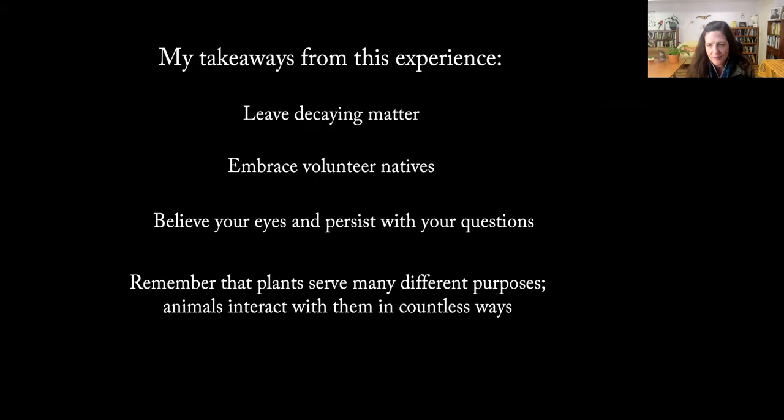That's why we actually need a lot more people looking for these interactions to tell us what plants the monarchs might be using. My takeaways: first, this emphasizes the importance of leaving decaying matter for animals — they use it in ways we can't even imagine. Also, embrace natives that sprout on their own. This never would have happened if I hadn't nurtured the boneset that volunteered from our seed bank. Believe your eyes, persist with your questions, and remember that plants serve many different purposes. The PAs that attract monarchs are actually a deterrent for deer, which I find fascinating.